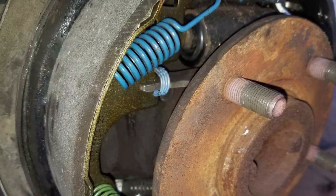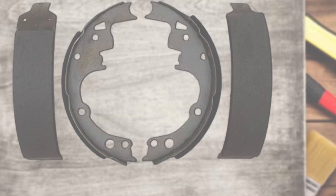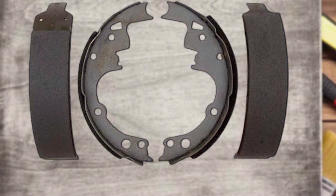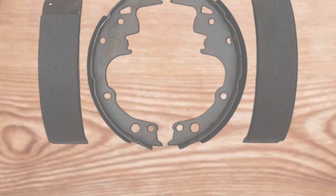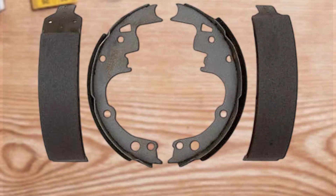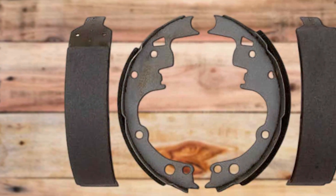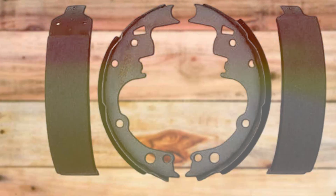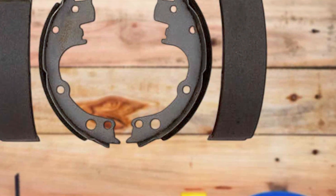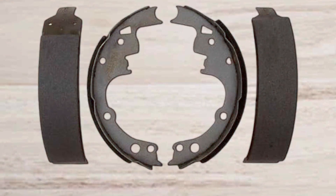The bonded construction enhances the integrity of the brake shoes, providing a secure and reliable braking solution for various vehicles. Installation is a straightforward process, reflecting ACDelco's commitment to user convenience. Whether you're a seasoned mechanic or a DIY enthusiast, the clear instructions and precision fit of these brake shoes make the installation process a breeze. The ACDelco Silver 14514B Bonded Rear Drum Brake Shoe Set is a testament to ACDelco's reputation for producing high-quality automotive components. Elevate your driving experience with these brake shoes, designed to deliver consistent and efficient braking performance.